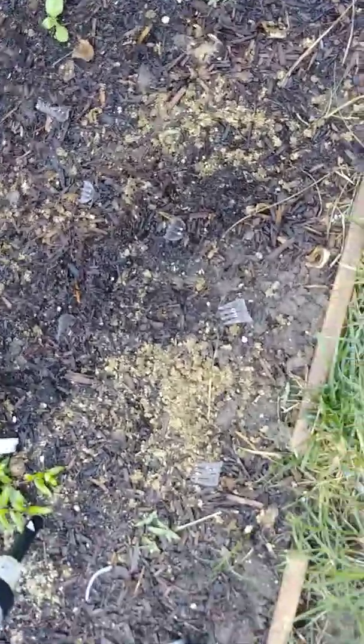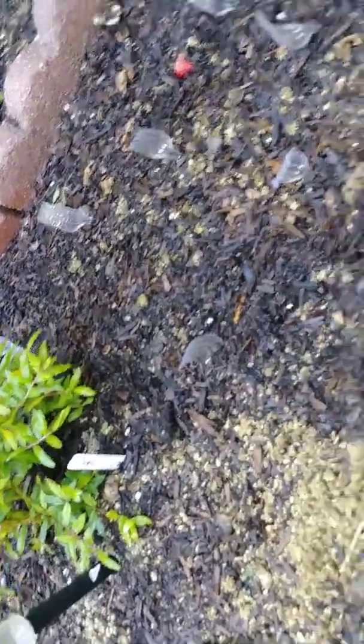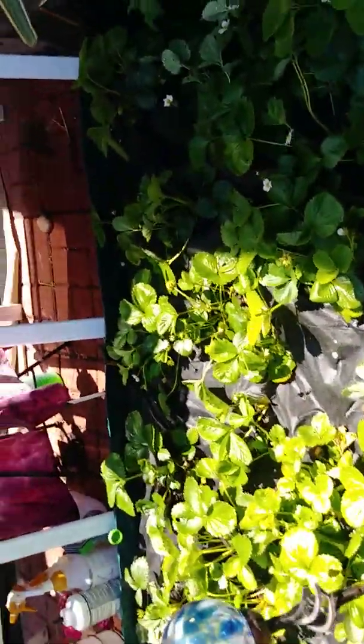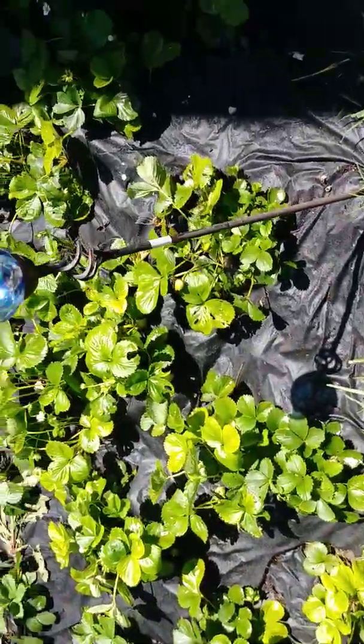Down here I believe are more Brussels sprouts. I don't see my label here, but I'm sure they're Brussels sprouts. And then here we have a plant — I see about six plants growing there. And then here are the strawberries. The strawberries are doing their thing.